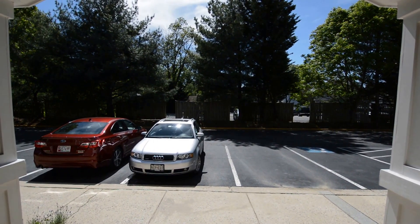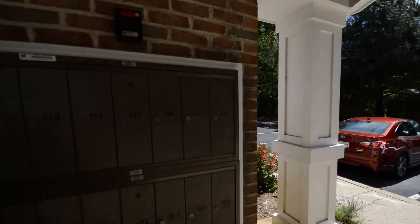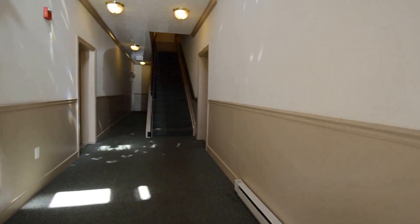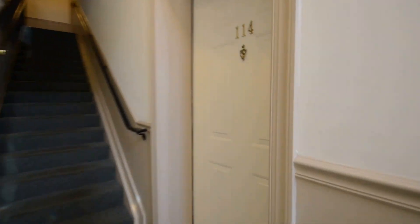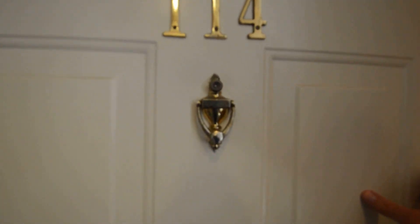We've got a video tour of 2003 Warners Terrace North, Unit 114, coming through the front entrance and communal entryway. It's a great first floor condo.